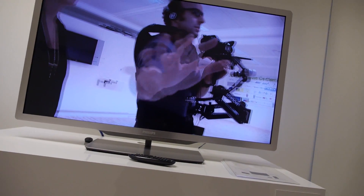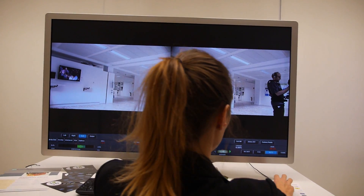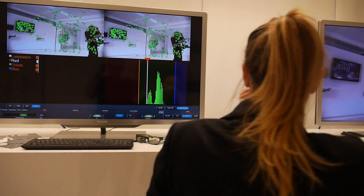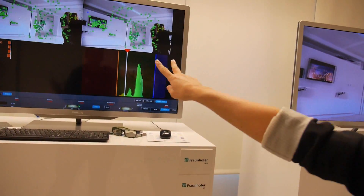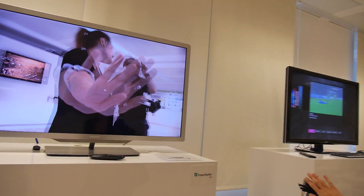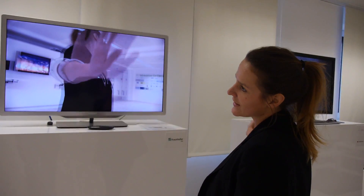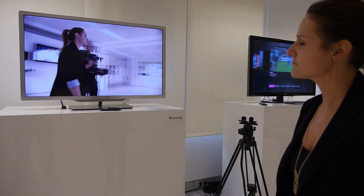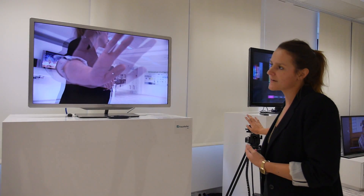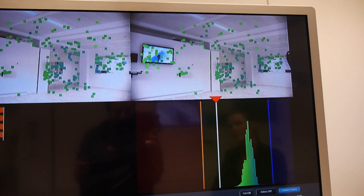If you put feature points on and come closer to the camera, you see that the points turn red — because I'm too close to the camera. The HHI developed software that regulates and controls these kinds of mistakes you make when shooting in 3D. When I go back, everything comes into place again, and in the end you have a perfect 3D picture.